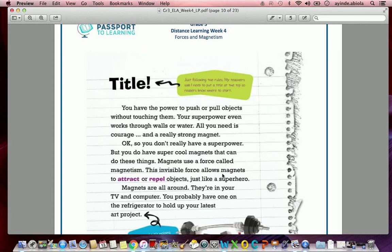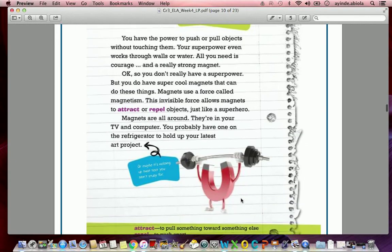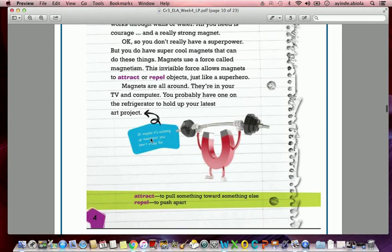This invisible force allows magnets to attract or repel objects. Just like a superhero, magnets are all around — they're in your TV and computer. You probably have one on the refrigerator to hold up your latest art project, or maybe it's holding up that test that you didn't study for. Throughout this text, the author cracks a lot of jokes to keep us interested. The photographs and illustrations relate to what we're talking about, and sometimes it's just a joke.